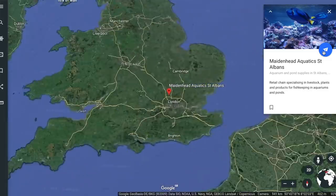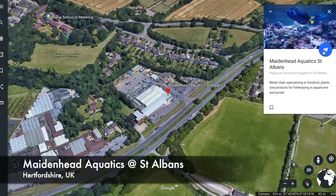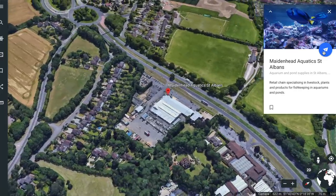Hi everyone, George here and today I am at one of the largest aquarium stores in England. This is Maidenhead Aquatics at St Albans and I wanted to show you around. I really hope you enjoy the journey. If you do enjoy it, hit that thumbs up button, subscribe if you haven't already, and leave me a comment which is your favourite fish. So let's go and take a look around.